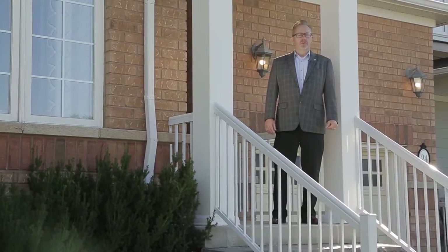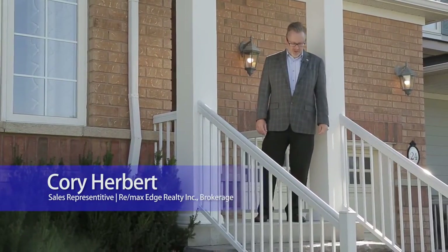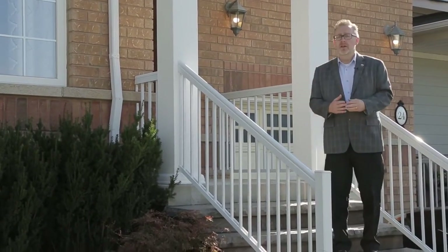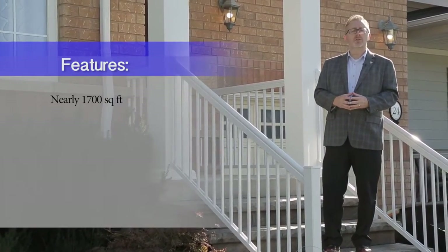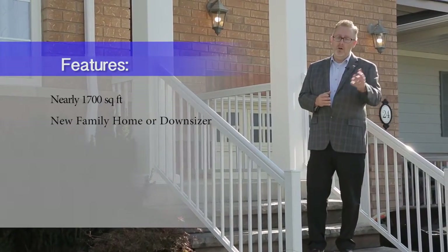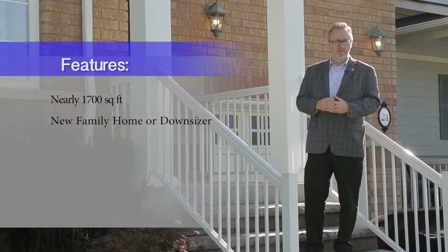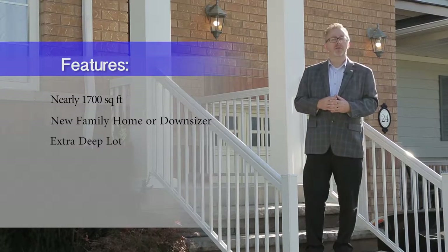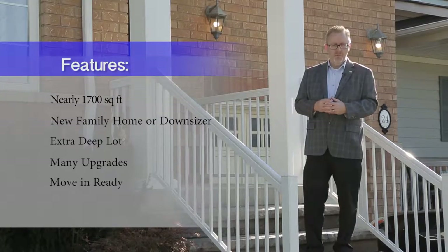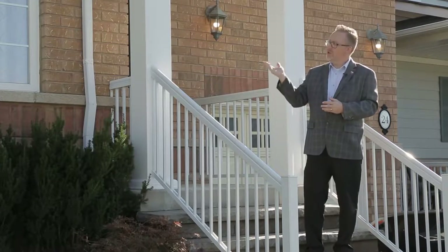Welcome to 24 Wimberley Avenue. I'm Corey Herbert with 3MAX Edge. Located in the village of Waterdown, just north of Burlington, this nearly 1,700 square foot Rosehaven home has the perfect layout for today's young families or empty nesters looking to downsize. Sitting on an extra deep lot and featuring many upgrades, this home is move-in ready. Please take a moment and enjoy your tour.